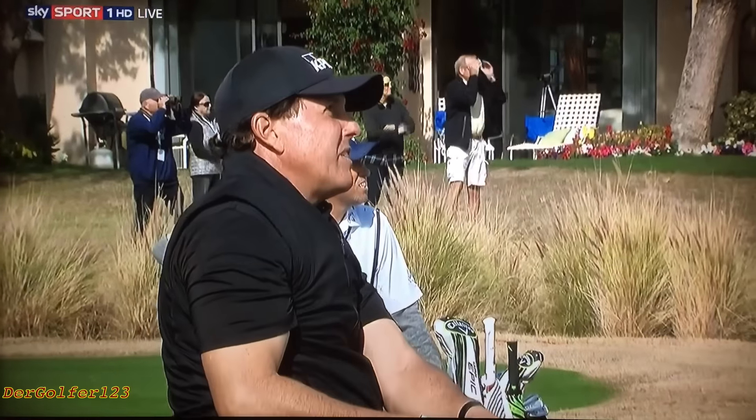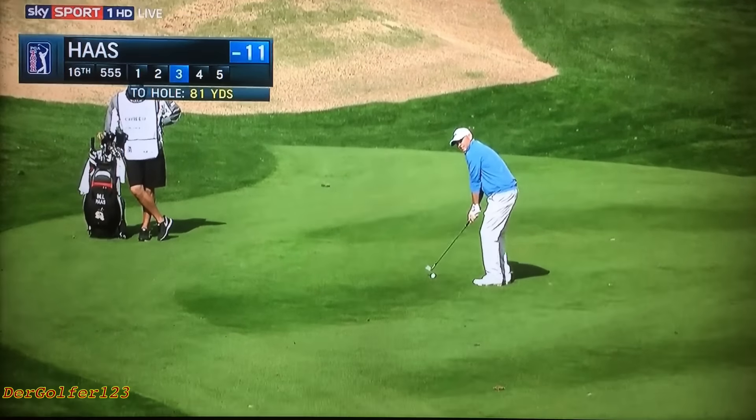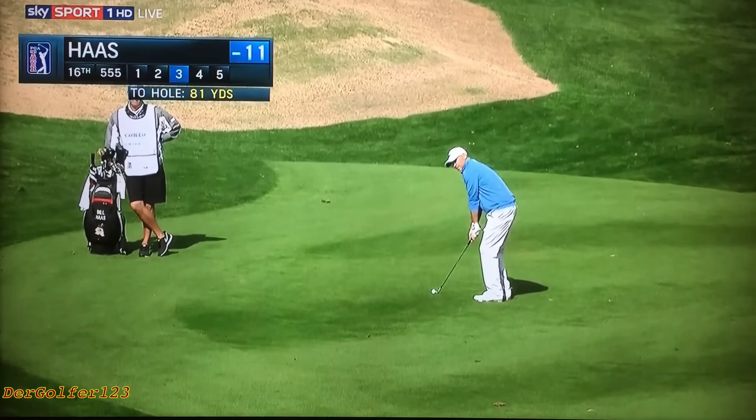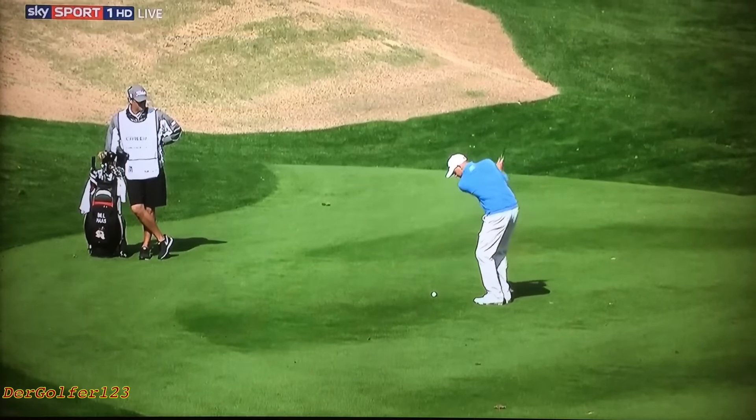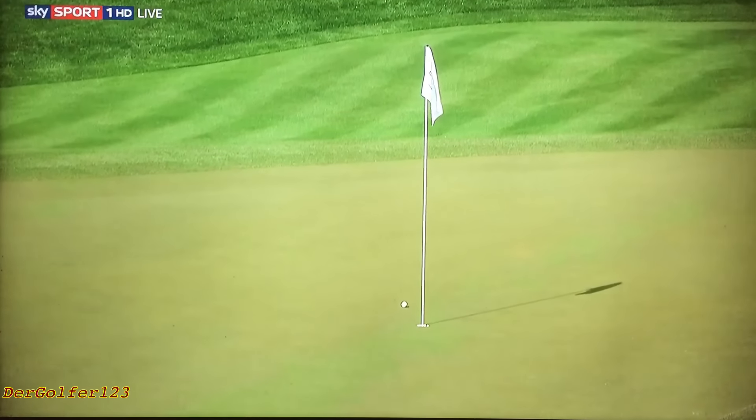Small target, John. Green only about 11 yards wide in the front where the hole is placed. A lot better than yesterday. That's pretty darn good, for sure. Bill Haas playing his third from some 81 yards. Yesterday, just couldn't get it going after those four birdies. Made four to start, and then all pars the rest of the way around.